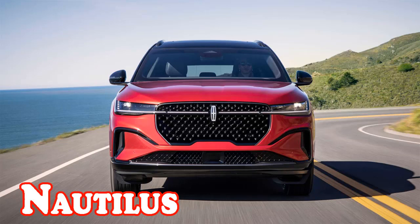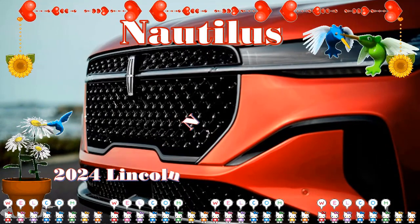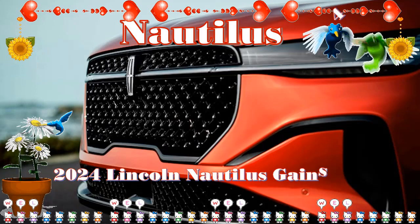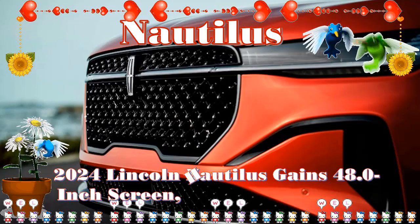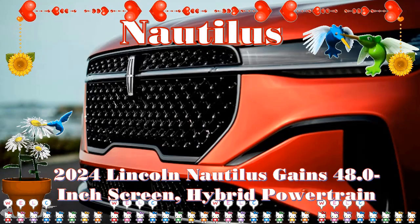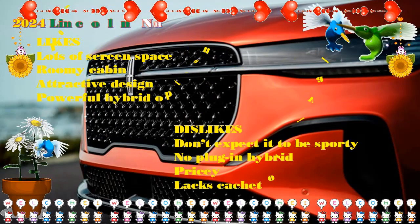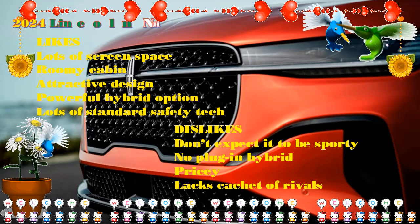2024 Lincoln Nautilus first look review: a luxury liner for the road. For a mini Navigator experience at a much more palatable price, Lincoln has revealed its all-new Nautilus, a midsize SUV that should once again deliver comfort and luxury in spades as it takes on rivals like the Lexus RX. The highlight of the new Nautilus is its opulent wraparound digital cockpit, and the new one comes with Lincoln Rejuvenate — an in-cabin experience that plays with lighting and even scent in creative ways to make every journey more pleasurable.